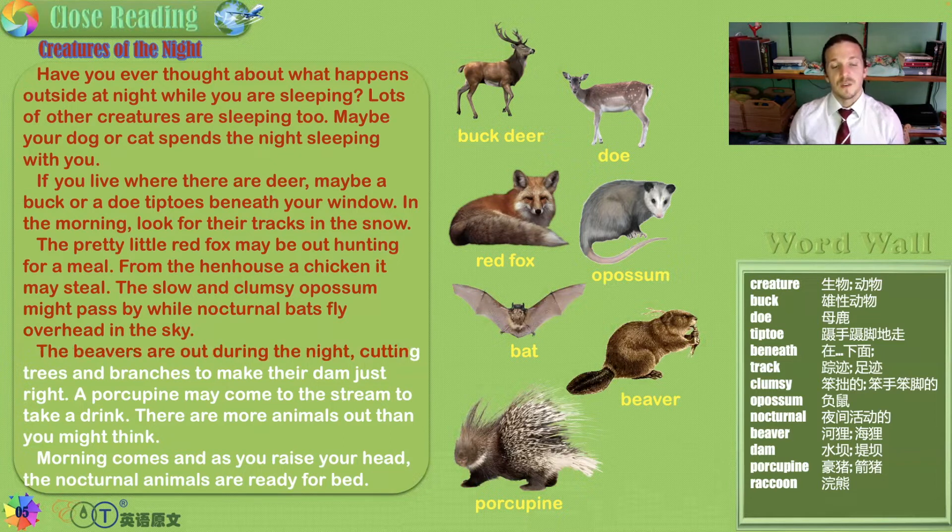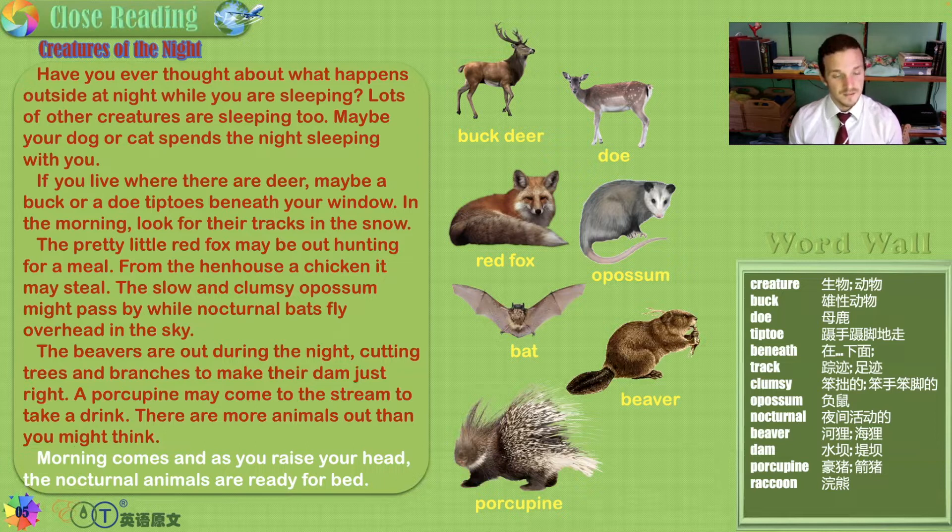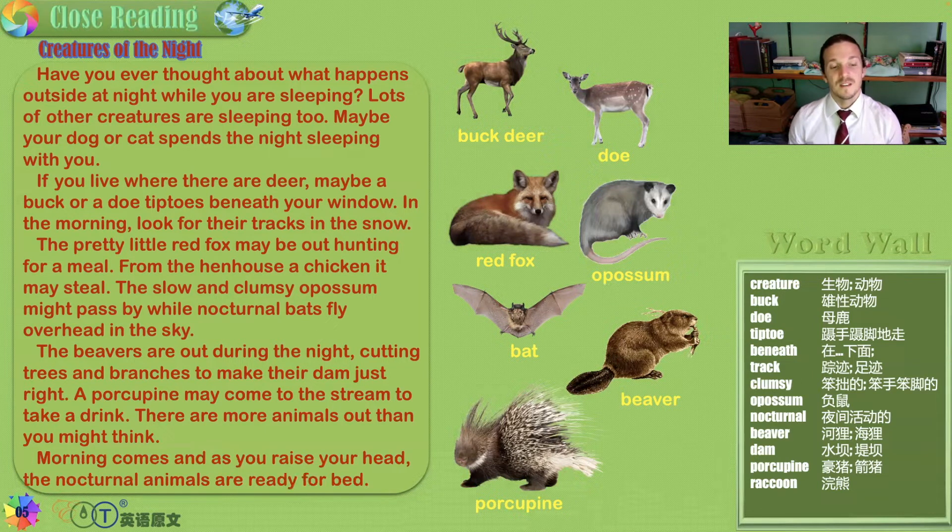The beavers are out during the night cutting trees and branches to make their dam just right. A porcupine may come to the stream to take a drink. There are more animals out than you might think — at night many creatures wake up and come alive, and it is only because you flash a light that they disappear. But they are out there. Morning comes, and as you raise your head, the nocturnal animals are ready for bed, because when the sun comes up they go to sleep.